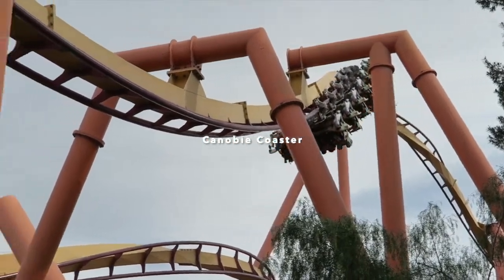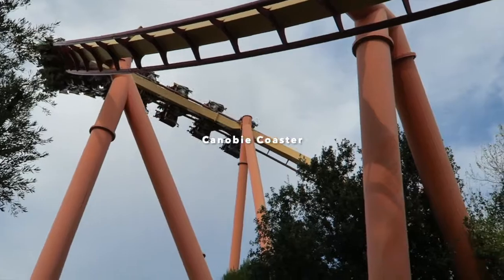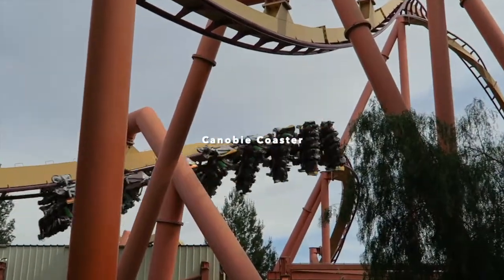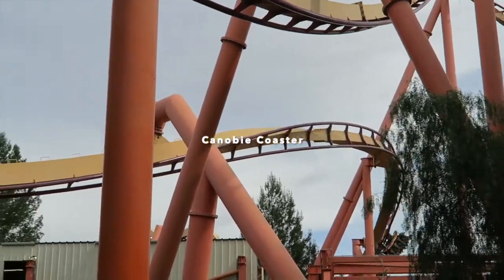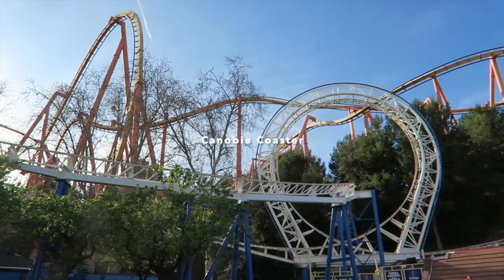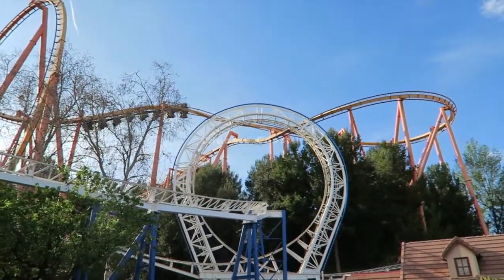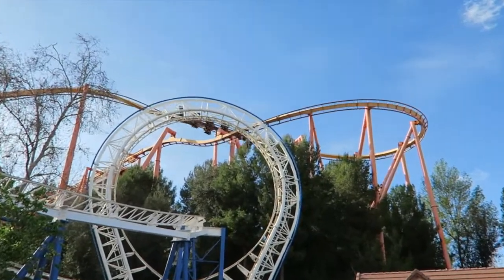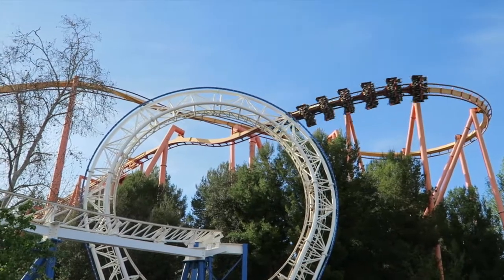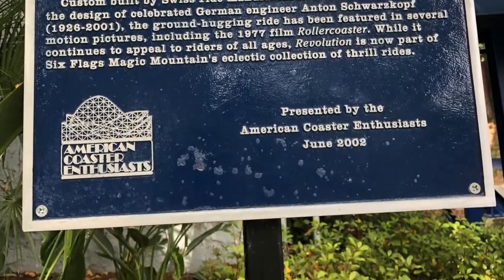Tatsu is a B&M flying coaster, and it is the tallest, longest, and fastest B&M flying coaster in the United States. Believe it or not, I named my dog after this roller coaster. If you're wondering what that loop is that looks definitely not like Tatsu, it's a different roller coaster called the New Revolution. This coaster is an ACE landmark and definitely a fun ride. However, it had a long wait because it was operating with one train, as the other train was at Six Flags over Georgia.